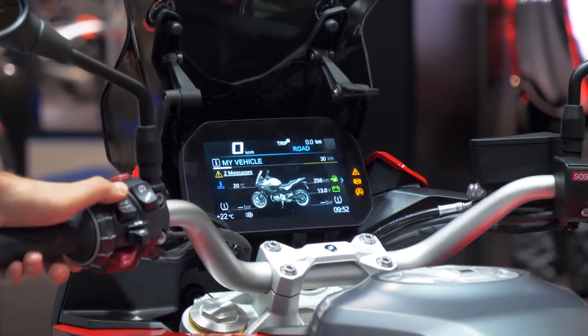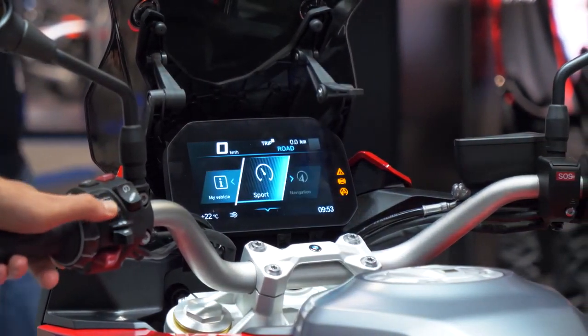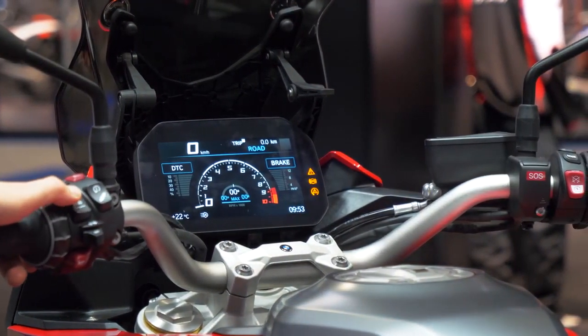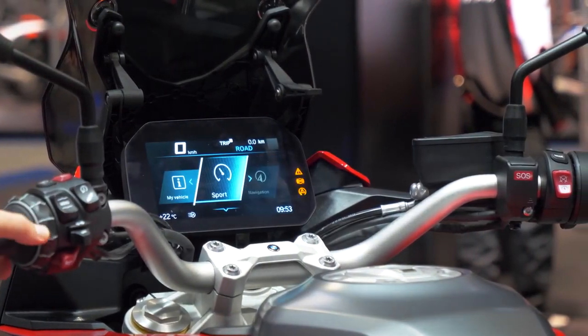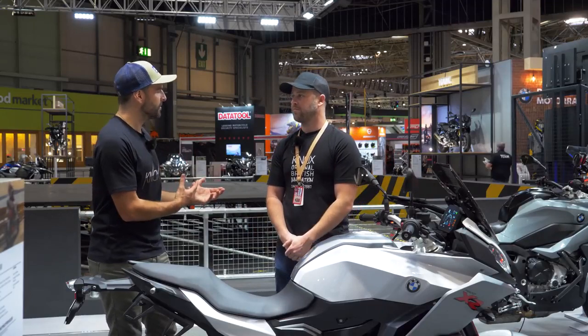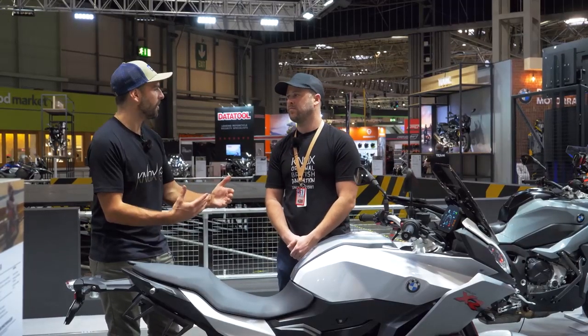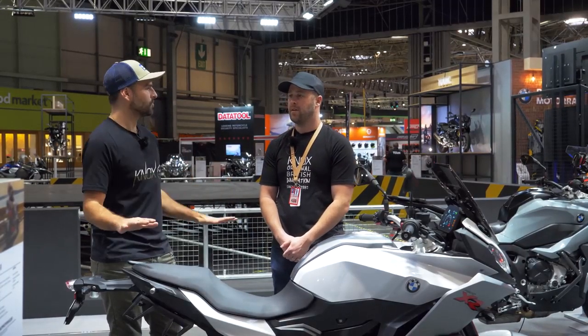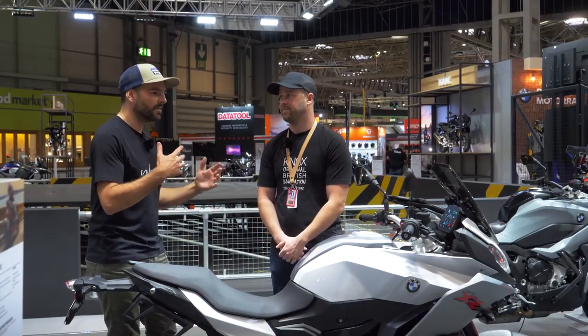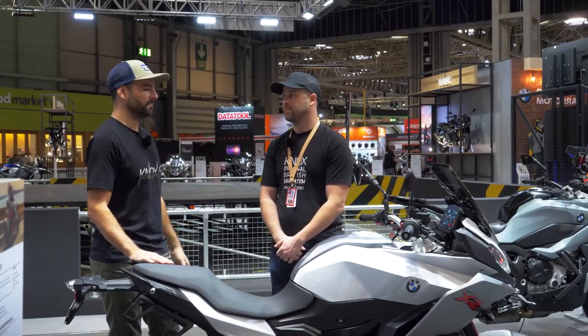It's super crisp, really easy to use, feature packed, and you get all that connectivity. That's another thing with manufacturers — being able to really embrace that. You're able to download the app to your phone, you can connect to your bike. It just simplifies everything. You can run sat nav, run your phone, run your music — you can do all sorts of bits and pieces with it.